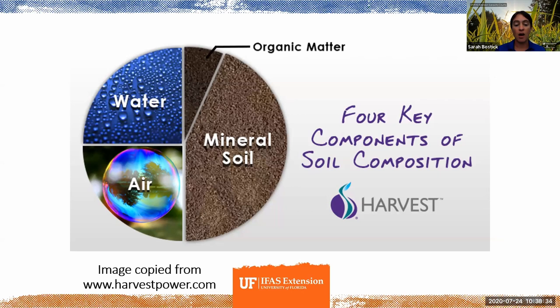One thing that is true of all soil across the world is that it's composed of four different categories in approximately these proportions. About 25% of a handful of soil by volume is water, about 25% is air, about 45% is mineral, and about 5% is organic matter. Each of these four pieces is really important to manage for, and understanding them can go a long way toward being successful in gardening.